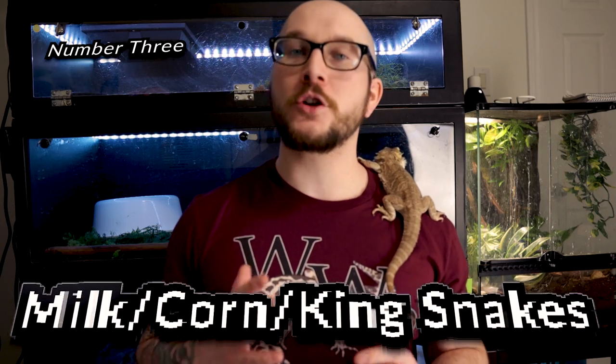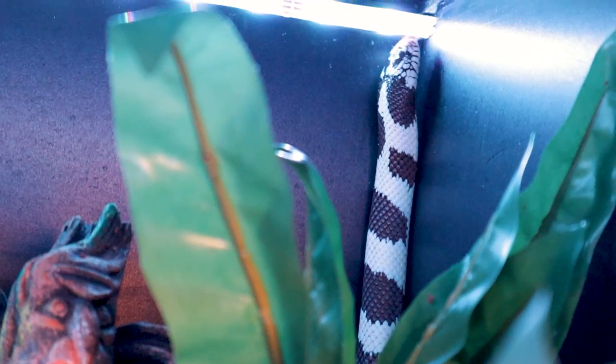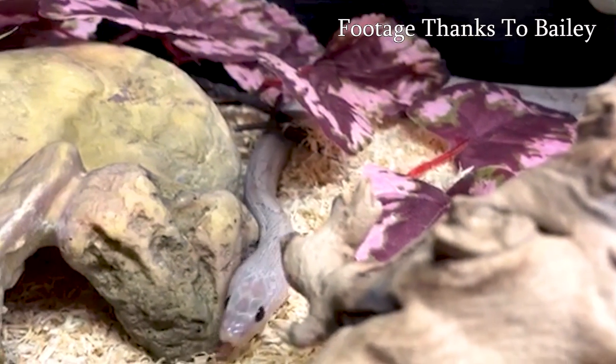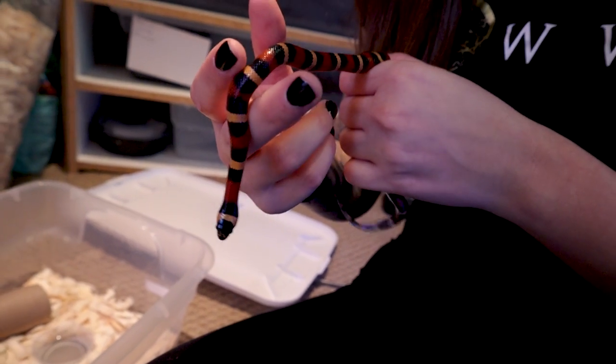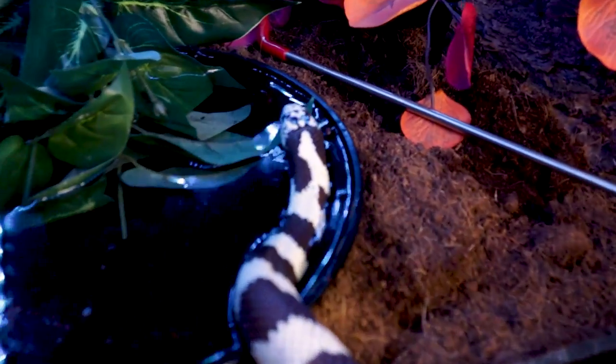Number three: North American Colubrids. I'm thinking three main ones: milksnakes, kingsnakes, and corn snakes. Almost all milksnakes are similar in the way that they look, act, and eat — let's say Pueblan milksnakes, for the fun of it, because their size is pretty good, they have a bunch of morphs, and I have one. California kingsnakes also go as part of this three-in-one section of the list, and corn snakes as well.